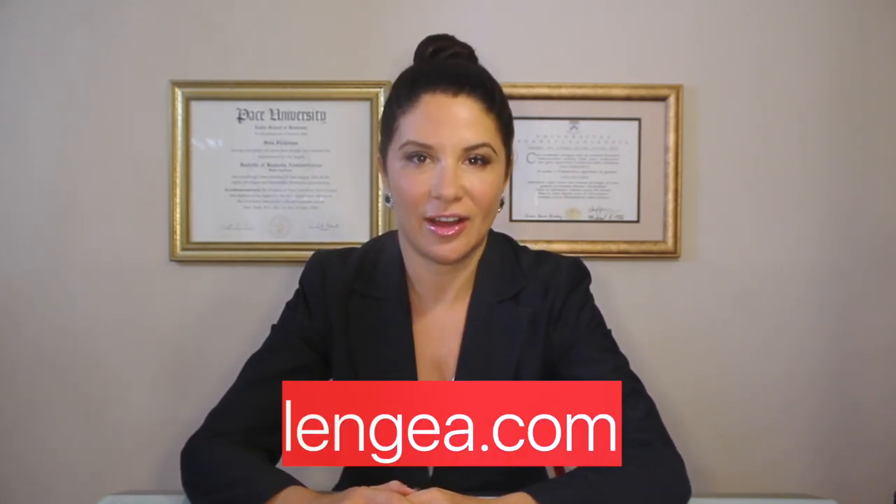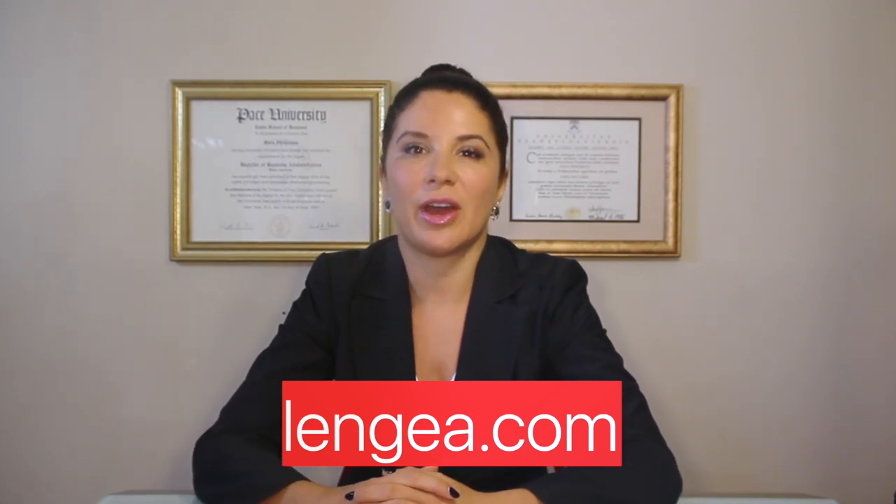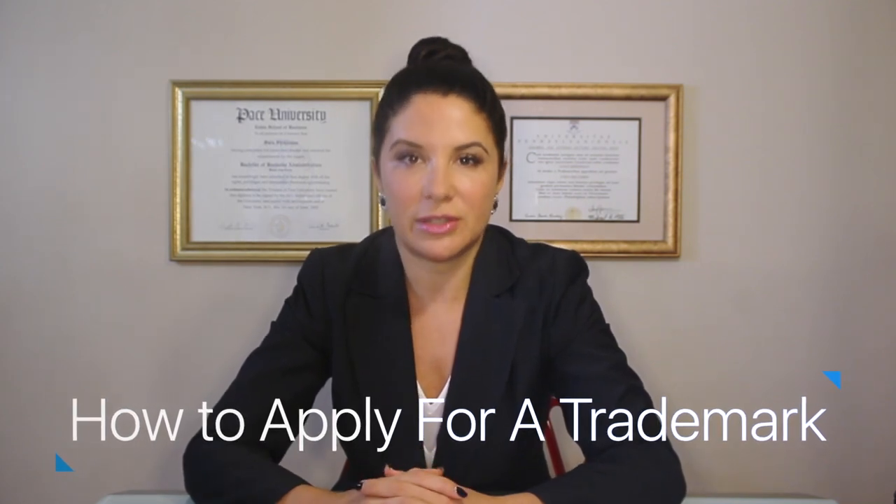Hi everyone, my name is Sarah Schickman. I'm a New York licensed attorney and I'm the CEO of Linjia.com, a law firm that helps startups. In this video I'm going to show you how to file a trademark. You could of course hire an attorney to do it, but I'm going to show you how to do it yourself. It's a pretty simple process, just a few steps, and it'll save you a lot of money.